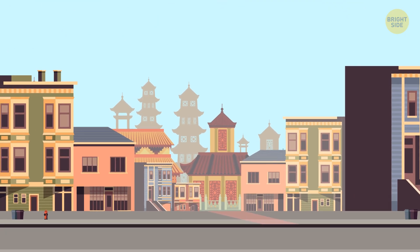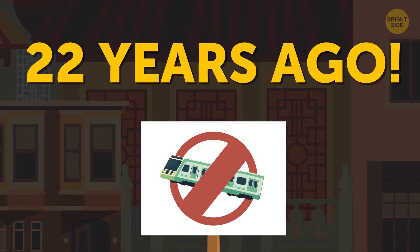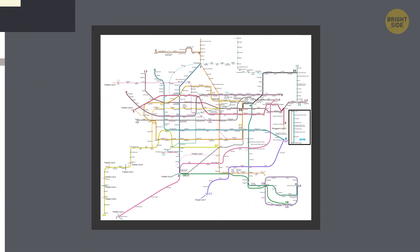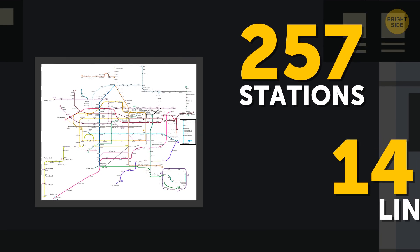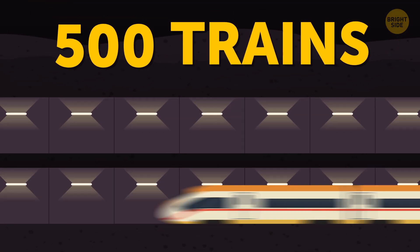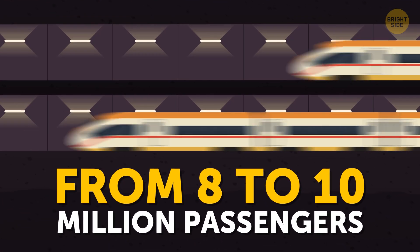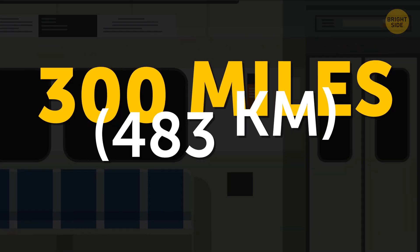Guangzhou, a city in China, had no subway system whatsoever just 22 years ago. But look at it nowadays — the subway system has an astonishing 257 stations and 14 lines. Almost 500 trains transport from 8 to 10 million passengers every day, and the total length of the subway system is about 300 miles.